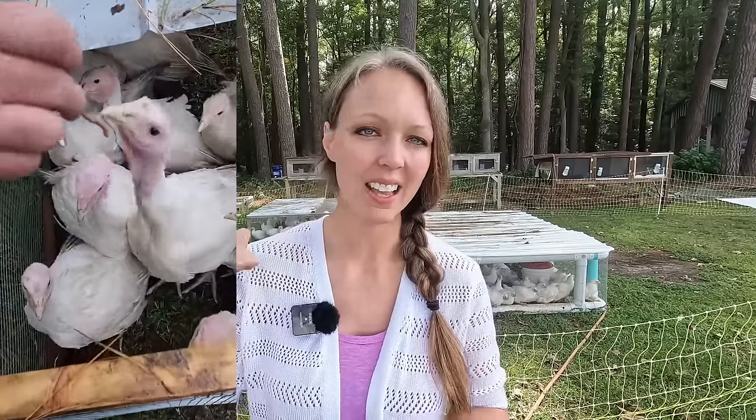Out behind me we also have turkeys on pasture. They're currently in a meat chicken tractor — we have 20 in there and they have plenty of space to roam and forage. However, they need a bit more height, because whenever they stretch out their necks they're right at the top. So today instead of making the same meat chicken tractor build, we're going to make one with more height, add a door so we can easily change feed and water during chores, and still be able to move it daily for fresh pasture.